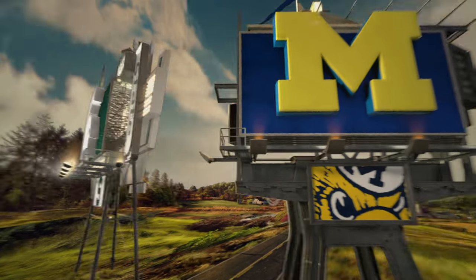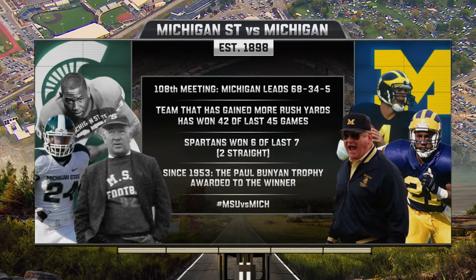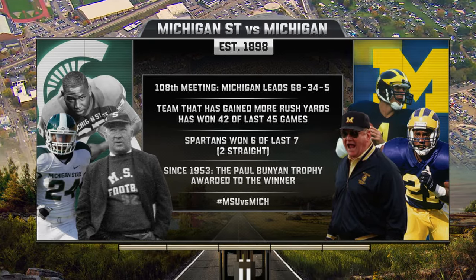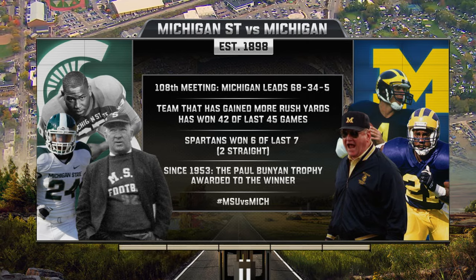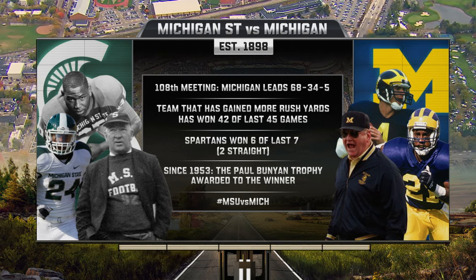It's always big when these two schools get together, even bigger than usual this time around. They started playing in 1898 and Michigan leads the all-time series comfortably. The common denominator in the last four decades has been the team that rushed for the most yards has won the game — 42 out of the last 45 games.